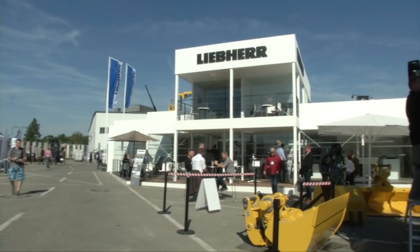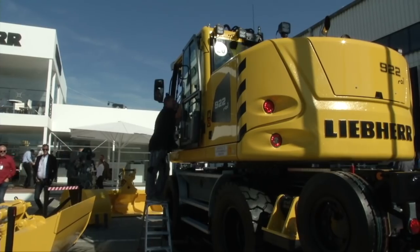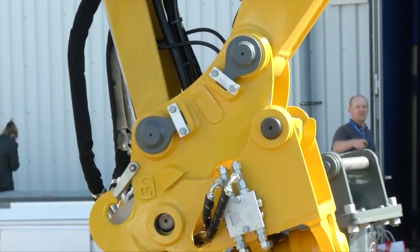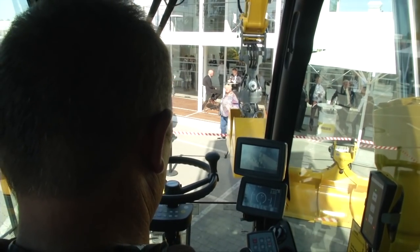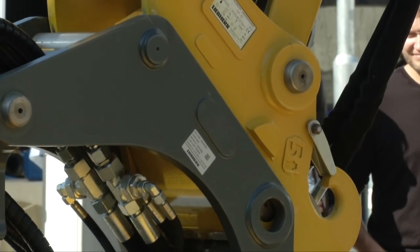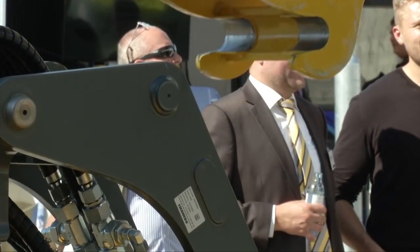Liebherr is a key player on construction sites and has been for decades thanks to its backhoe loaders. Visitors in Berlin have been able to see Liebherr's high-performance A922 rail electronic mobile excavator. They were shown a demonstration of the flexibility of the LiekuFix system, enabling operators to switch tools directly from the cabin.